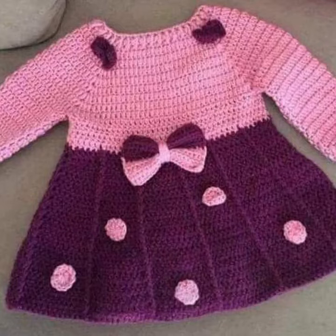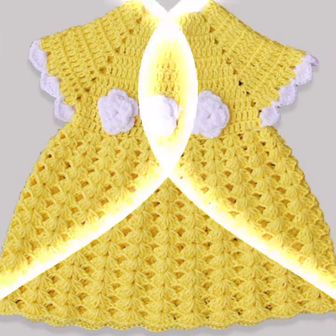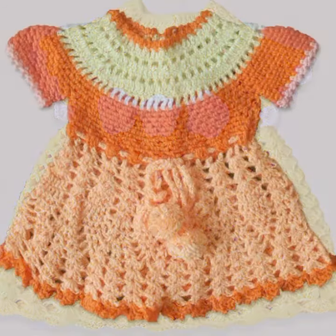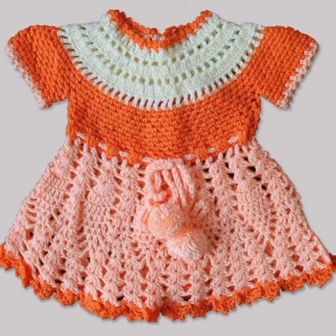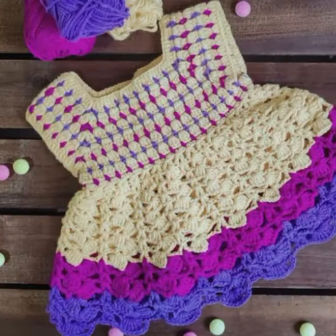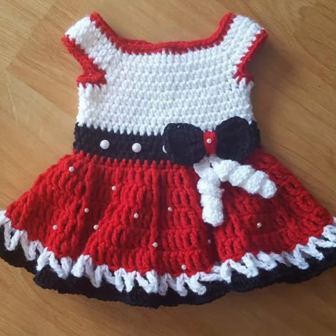Hello friends, welcome back to my YouTube channel. Today I will talk about the most stylish, most in-demand, most famous designing ideas for your sweet babies — baby crochet frog designs. New designs, new ideas, new color combination contrasts. Friends, how are you? I am fine. I hope you are enjoying the best condition of health.